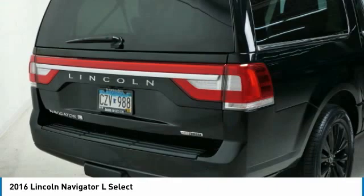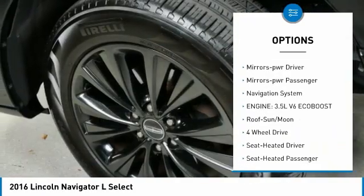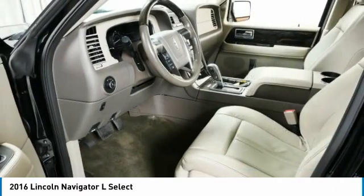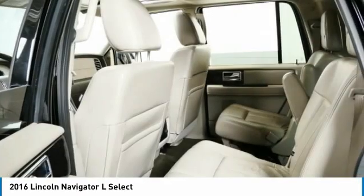Aluminum wheels, running boards, traction control, daytime running lights, remote keyless entry, headlights auto-off, remote trunk release, mirror memory, power mirrors, passenger, navigation system.